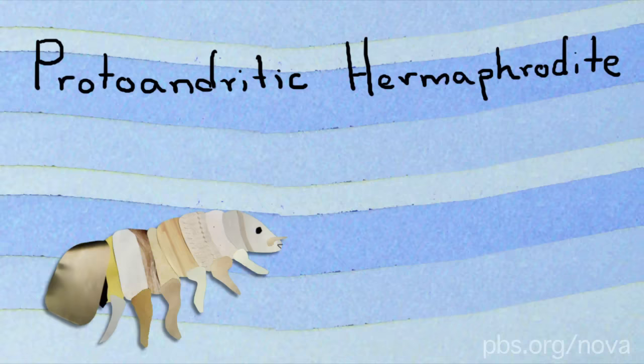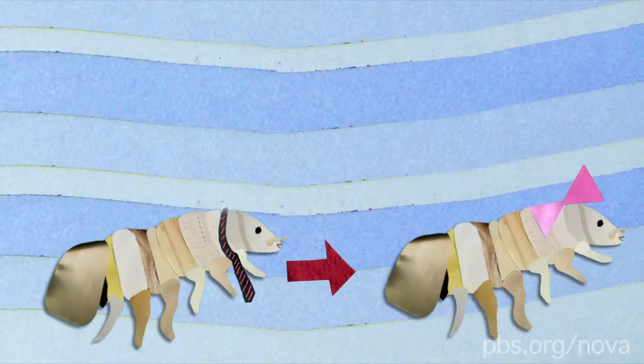The first crazy thing to know about these guys is that they're what's called proto-andritic hermaphrodites. That means that when they're adults, the males can become females. These isopods infest fish, so what happens is that a number of juveniles enter through the fish's gills and all mature into males.